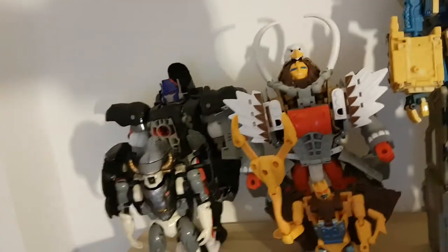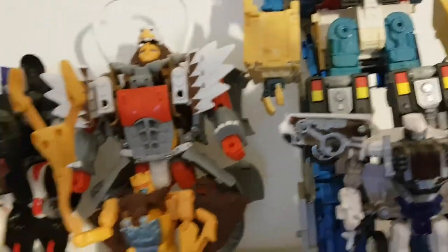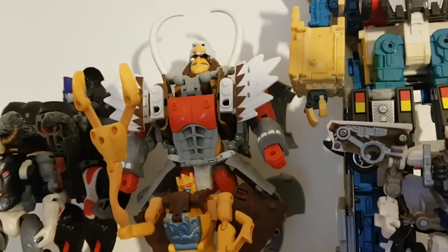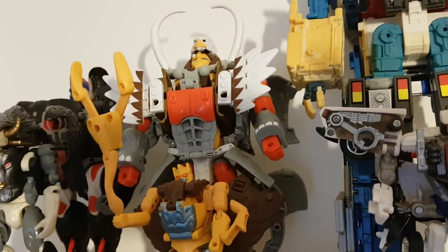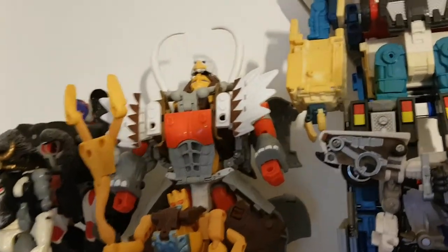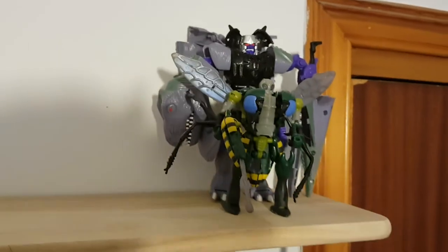Right here you can see Optimus Primal, along with Bonecrusher. Here we have Magnaboss — this is one figure I'll probably never review, because one of the components, Silverbolt, has gold plastic syndrome so it might break when recording. Magnaboss consists of Silverbolt, Prowl and Ironhide. Here I have Robots in Disguise Ultra Magnus and Prowl. Then there's a big wave of empty space — I really hope to get more Predacons to fill the shelf — but here we have Predacons Megatron and Waspinator.